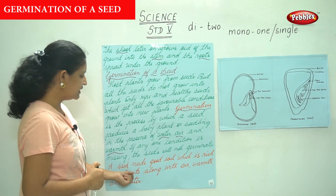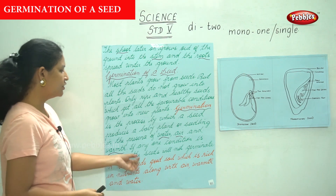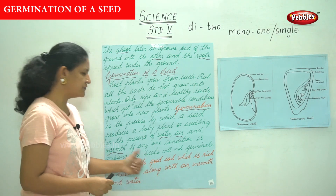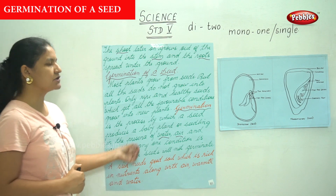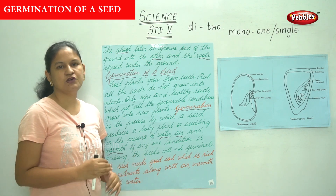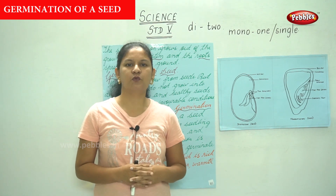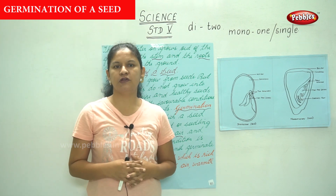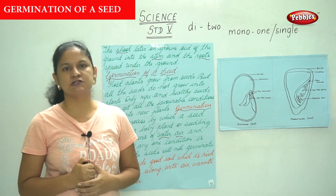A seed needs good soil which is rich in nutrients, along with air, warmth, and water. That's why farmers, when they grow their crops, give the plants sufficient air, water, and sunlight along with nutrients — that is, the fertilizers and manure needed for a plant to grow.